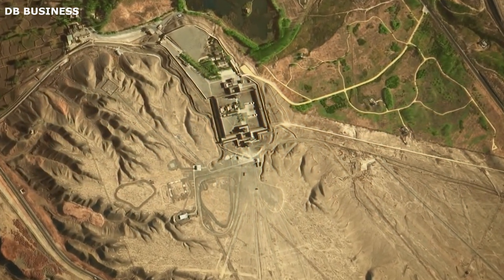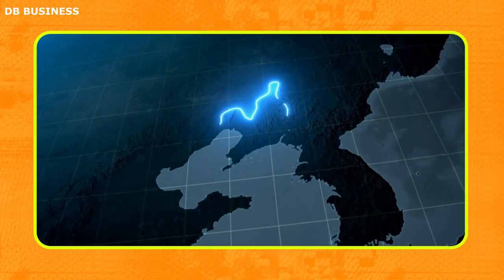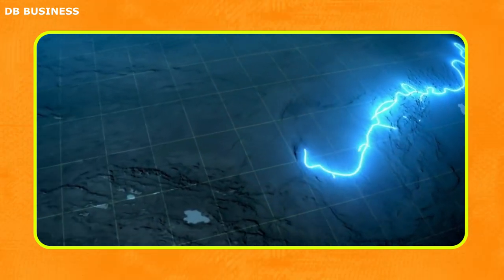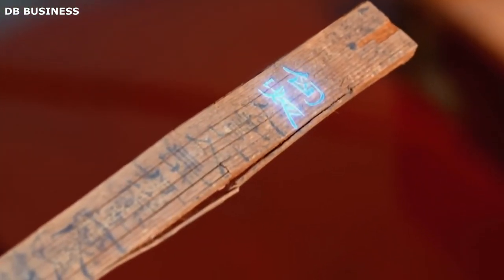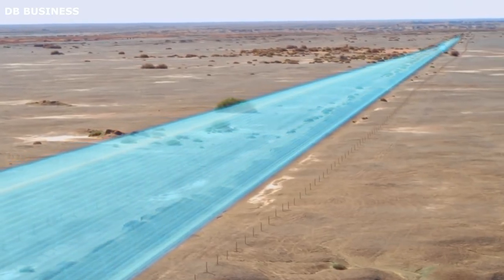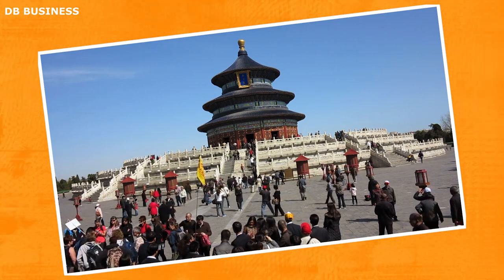The successful robotic exploration of the Great Wall marked a significant milestone in archaeological research. The 3D map created by the robot allowed researchers to analyze the structure's complexities in greater detail, facilitating a better understanding of the architectural engineering that sustained this historic barrier over centuries. The data collected also shed light on the strategic importance of the Great Wall as a defense mechanism, revealing its role in safeguarding ancient Chinese civilizations from external threats.